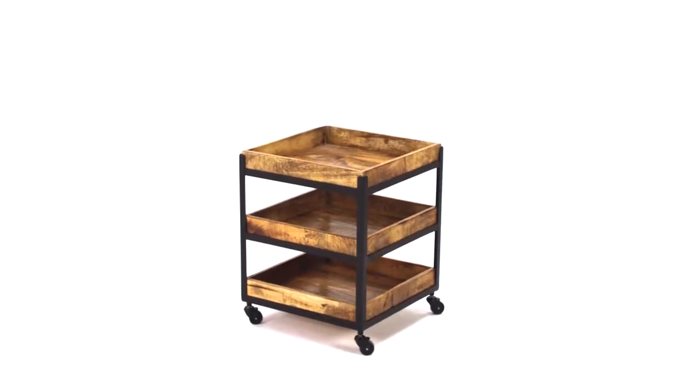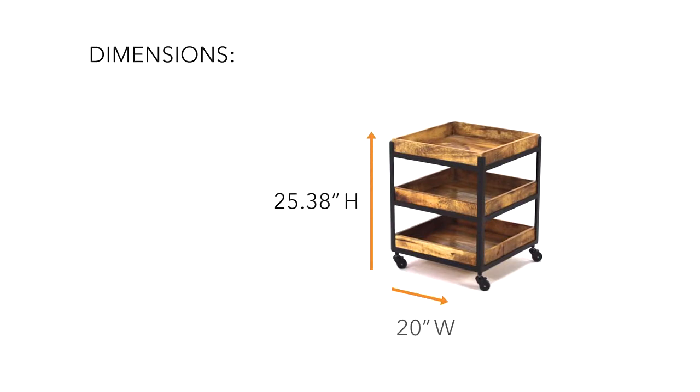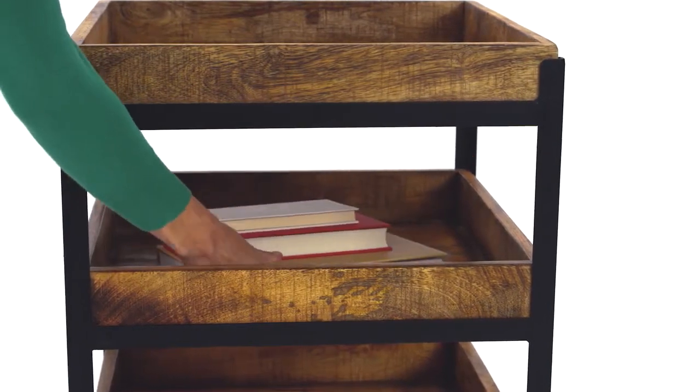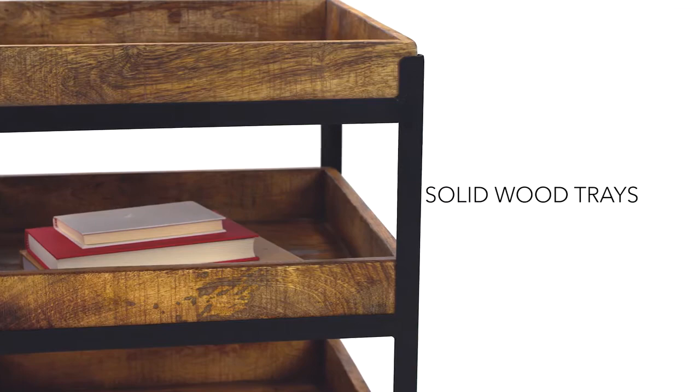Mixed media is the name of the game with this square end table. The urban industrial design is front and center with three tray frame shelves and a distinctively rustic style.